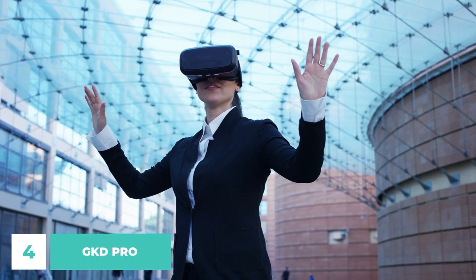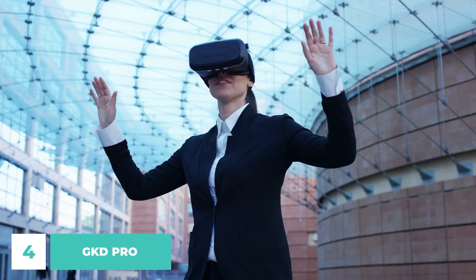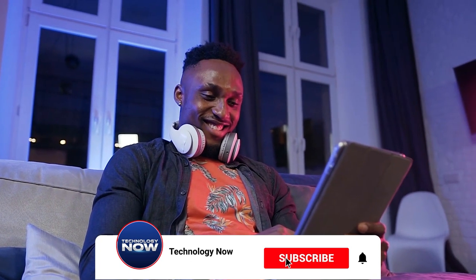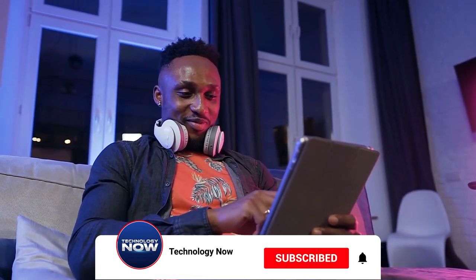Tell us what you think of the technology we've presented so far — let us know down in the comments below. Also, if you are enjoying this video, please consider giving it a thumbs up and subscribing to the channel so that you won't miss any of the future content we'll be uploading.